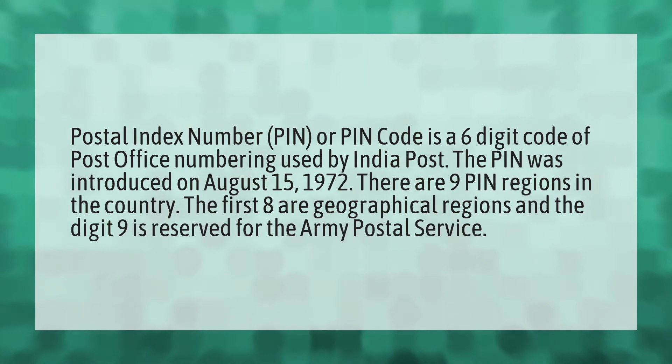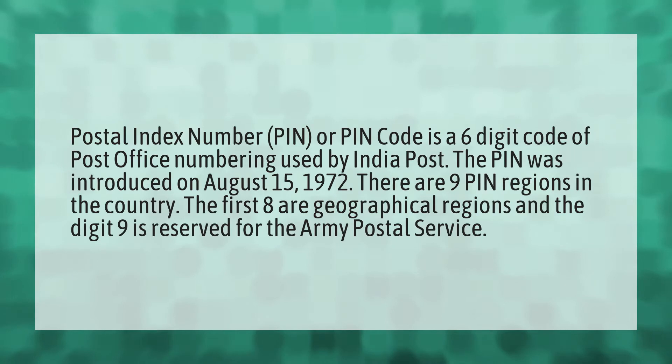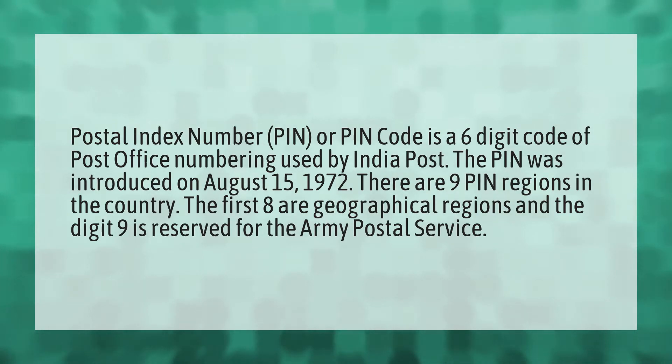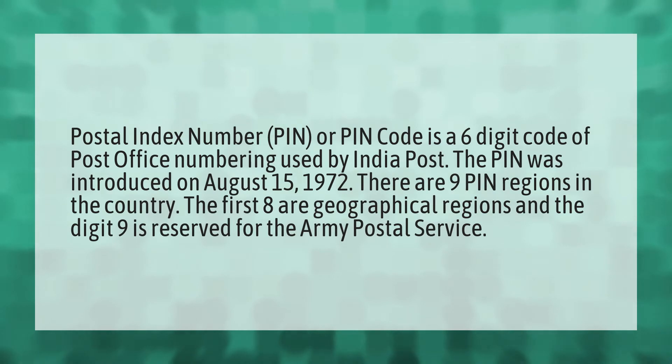Postal Index Number, PIN, or PIN Code is a six-digit code of post office numbering used by India Post. The PIN was introduced on August 15, 1972. There are nine PIN regions in the country. The first eight are geographical regions and the digit nine is reserved for the Army Postal Service.